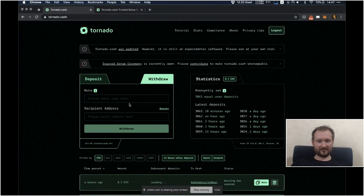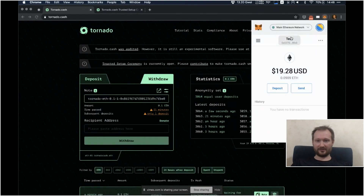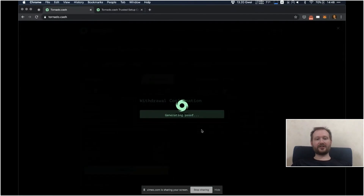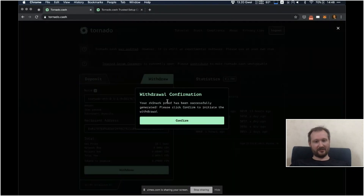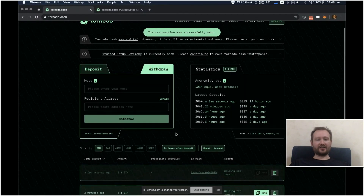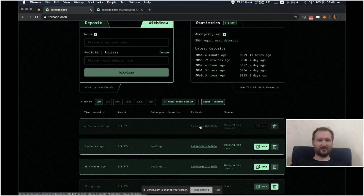Let's try again. Okay, now it works. It generates a SNARK proof — it uses the note and proves that you have a deposit in the system that has not been withdrawn yet, but you don't tell anyone which deposit it actually is. Let's confirm the transaction. Now it is sent to a relayer, and the relayer will submit it to the Ethereum blockchain for you. You can track the execution of this transaction on Etherscan.